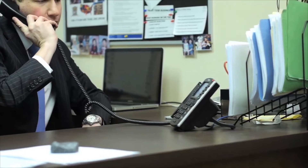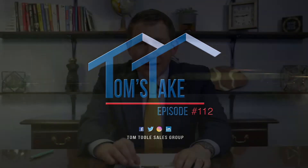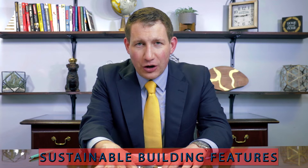Did you know 59% of buyers are interested in sustainable building features? The National Association of Realtors just came out with some survey results showing that 59% of consumers out there have a moderate interest in sustainable building features in their next new home.